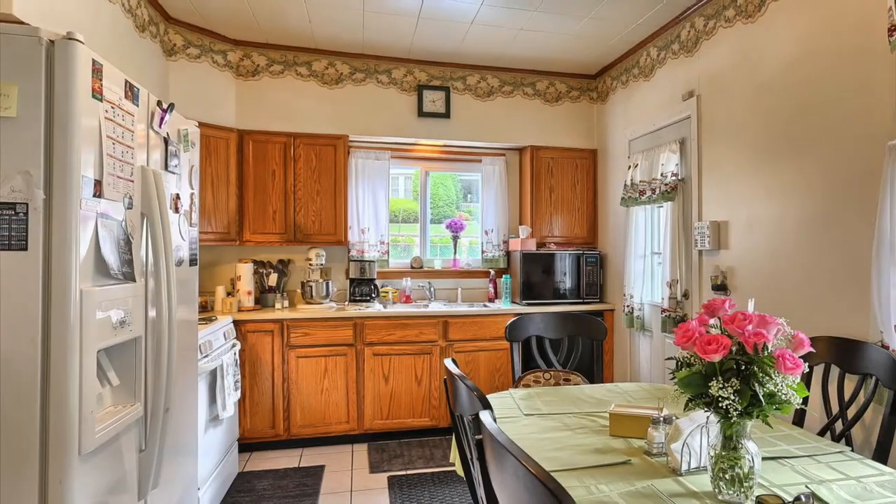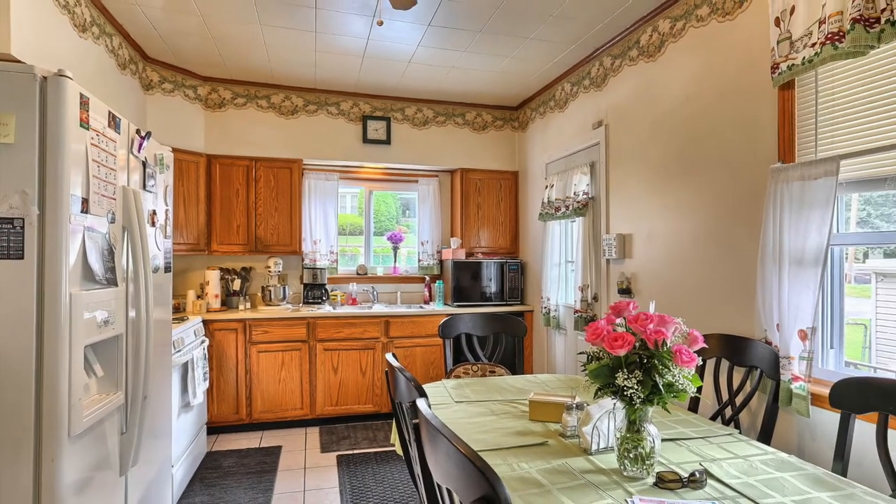We're here in this sunny kitchen which has a full suite of appliances including gas range, dishwasher, microwave. The home has had some improvements throughout and is ready to move in, such as replacement windows.